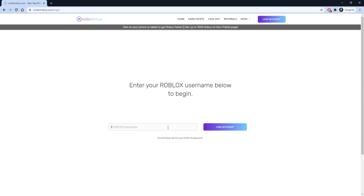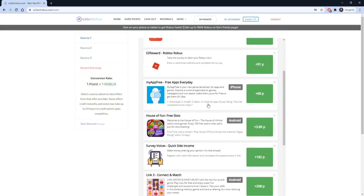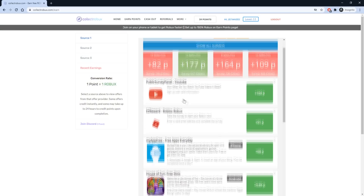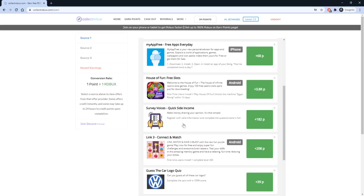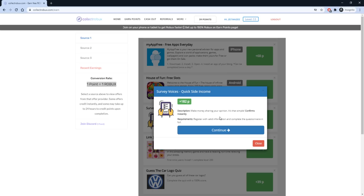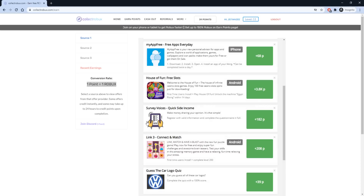To get started, press Get Started Now and link your Roblox username — no passwords are required. Scroll down to where it says Start Earning Now and press Continue. This will take you to the Earn Points page, where you can complete offers to earn points which you can exchange for Robux. 1 point equals 1 Robux. For example, you can do this survey which will only take you a few minutes and you will get 182 Robux.